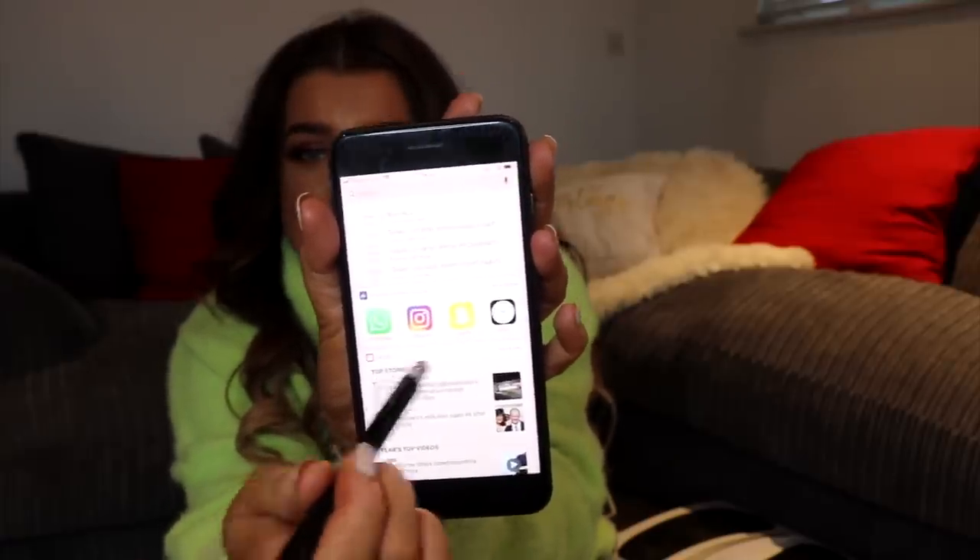Without further ado, let's jump into the video and show you what I got for Christmas. The first thing — I didn't actually ask for anything specific so everything was a bit of a surprise. I've picked out my faves and the best things. From Amazon, first up I got this — it looks like a pen but it's actually a stylus. It works on any of your devices without needing to connect it.